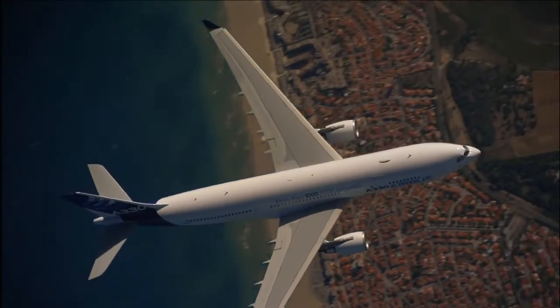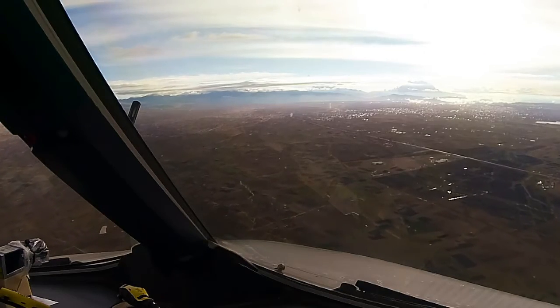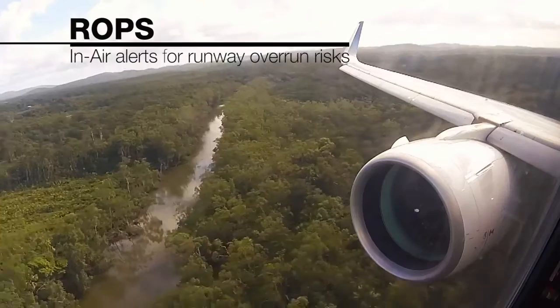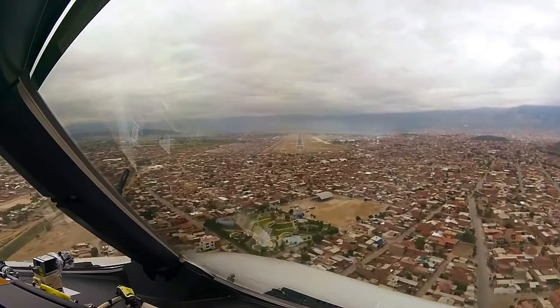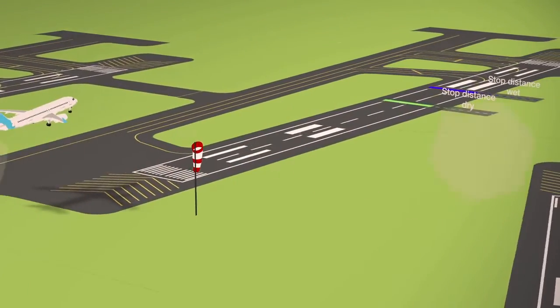ROPS begins monitoring under 500 feet. Based on real-time conditions, ROPS continuously calculates where the aircraft can safely stop for both a dry and wet runway. The strength of ROPS is the ability to instantly take into account changing conditions that impact the stopping distance of the aircraft.